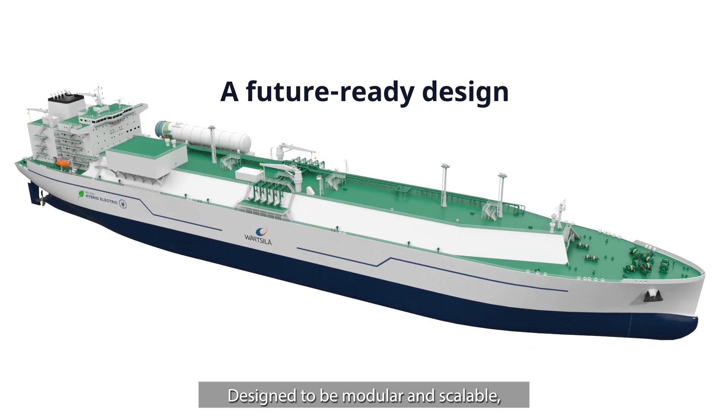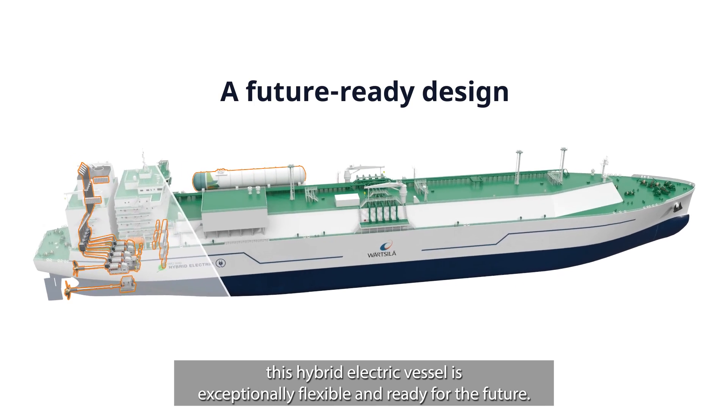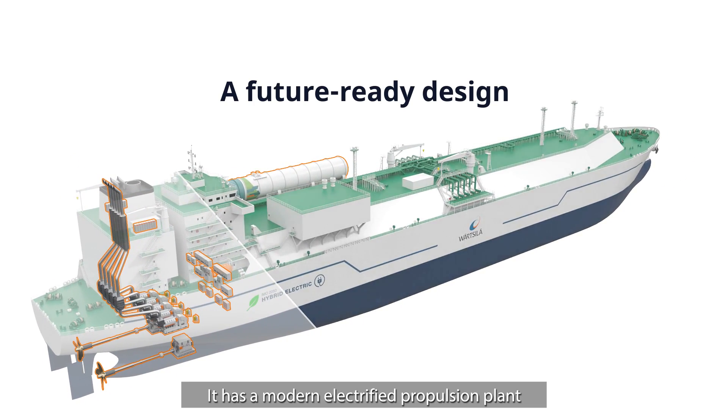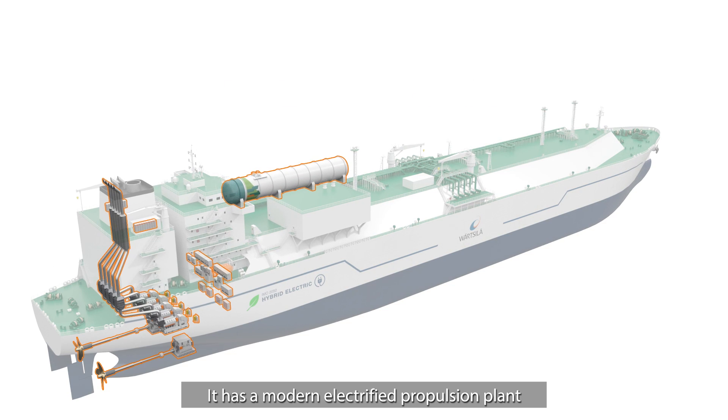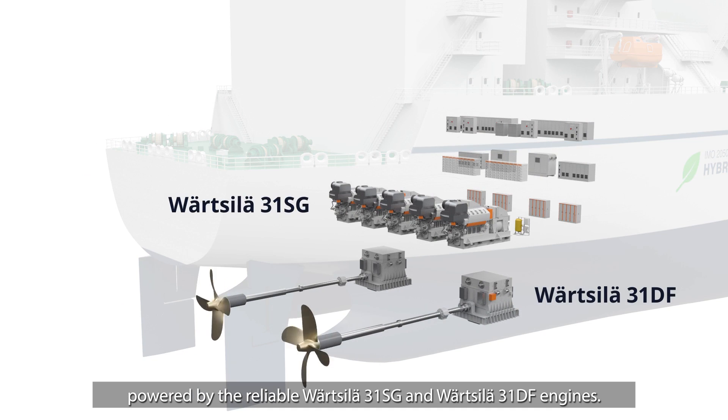Designed to be modular and scalable, this hybrid electric vessel is exceptionally flexible and ready for the future. It has a modern electrified propulsion plant powered by the reliable Wärtsilä 31SG and Wärtsilä 31DF engines.